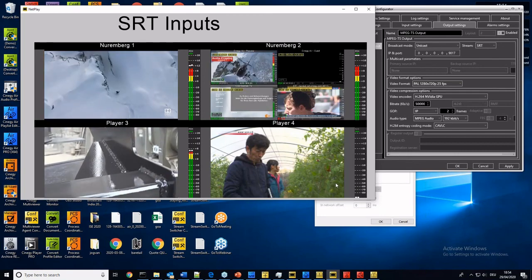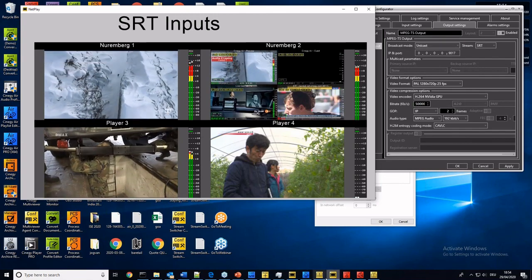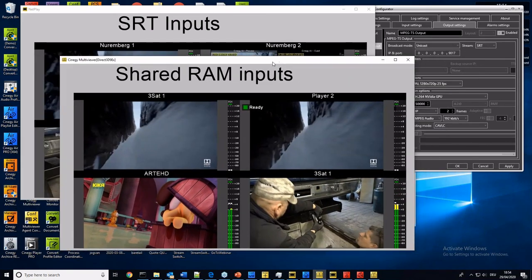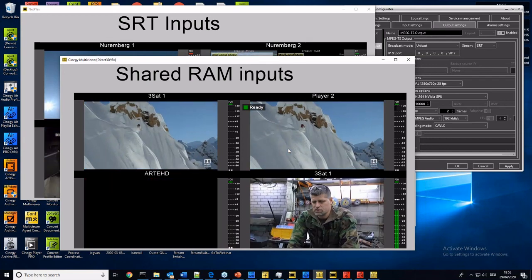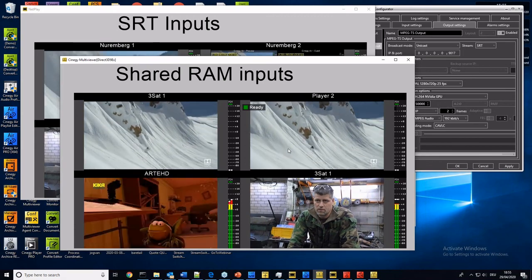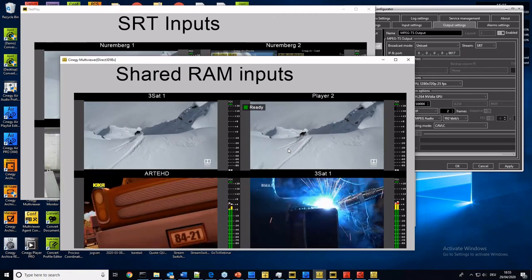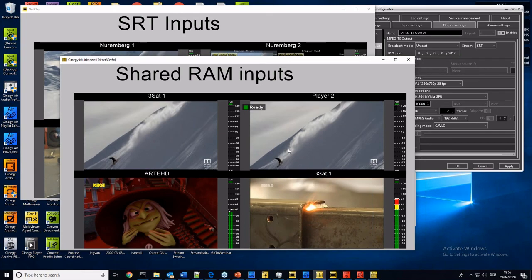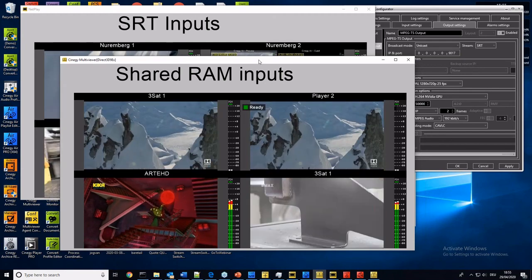These are my SRT inputs all grouped together. Player one is the same input we've been looking at for air and capture. Player three is an SRT output from one of my air engines — specifically the preview output from one of my air engines as an SRT stream. Player four is the preview from Air. If I pop Synergy Air back up, you'll see we are looking at the preview stream from this particular air instance. You can have your preview next-up visible in your multiviewer without having to use air control.